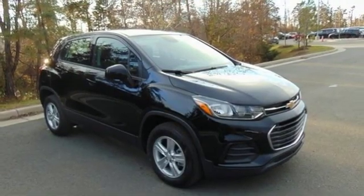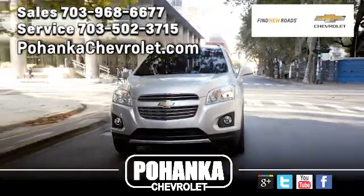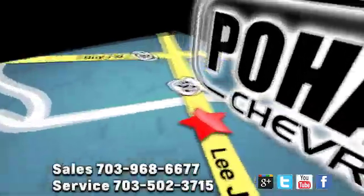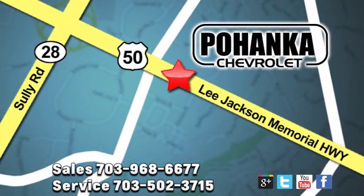Someone is going to drive this fantastic vehicle off the lot — it should be you. Test drive it today. Pohenka Chevrolet is a great place to buy a car. We're conveniently located at 3915 Lee Jackson Memorial Highway, Route 50, in Chantilly. Pohenka Chevrolet.